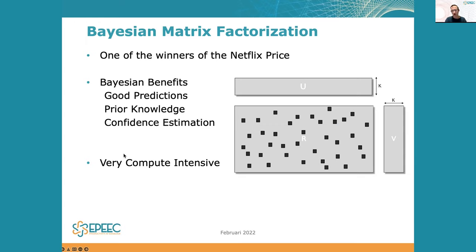Bayesian matrix factorization consists of decomposing a sparse matrix into two dense matrices U and V. Being Bayesian means the algorithm gives you good predictions, allows you to incorporate prior knowledge as Bayesian priors, and importantly, you get not just one prediction but a whole distribution of predictions, which gives you a confidence estimate on how good your predictions are. The downside is that it is very compute intensive — when you have many rows or columns, such as many molecules or many proteins, building those dense U and V matrices is quite demanding.